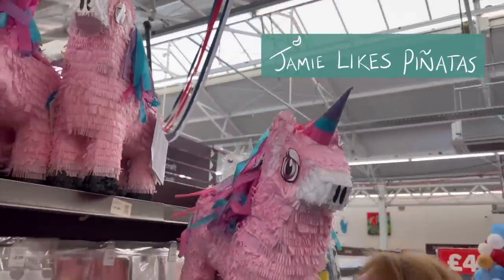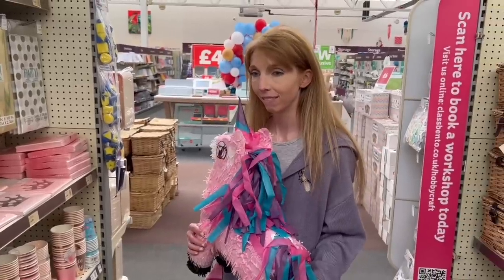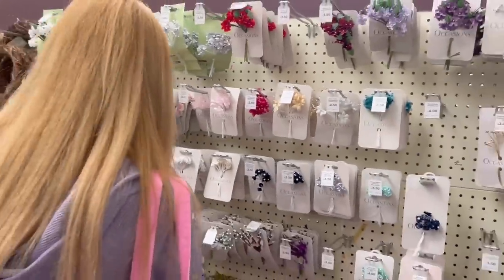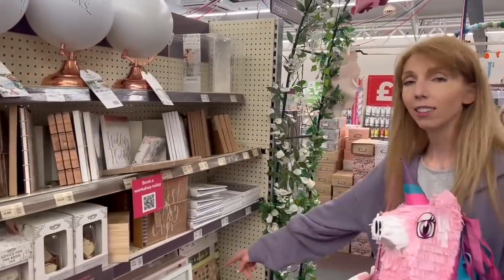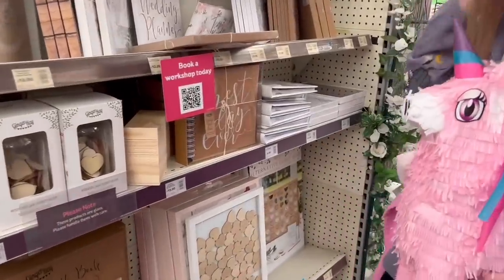A person like me gets distracted. Sadly, the piñata was more than I was wanting to spend at the moment, but it's cute. On to the wedding aisle and wedding crafts. I kind of wish I had gotten something like this for my wedding — it would have been so cute.